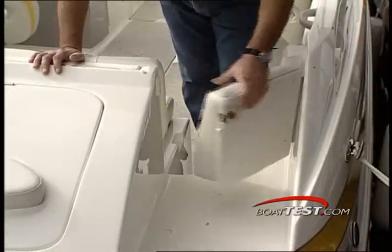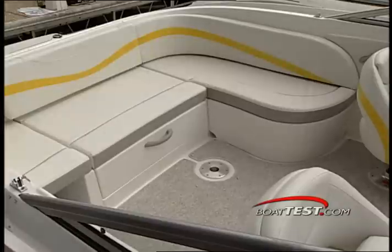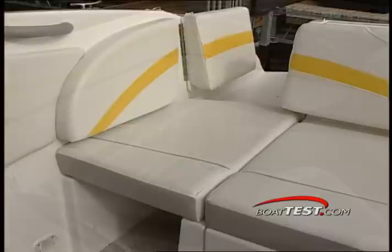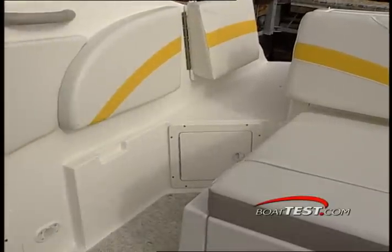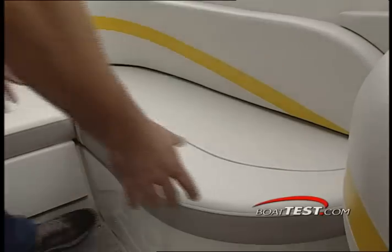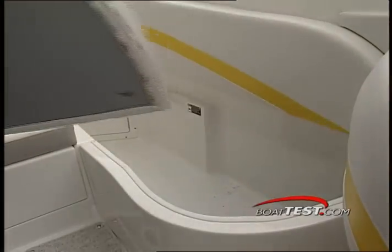The starboard side transom walkthrough leads you to the boat's spacious cockpit and aft bench seat. The semi-U-shaped seating allows room for several guests, or can be converted with removable cushions on both sides to easily get to the swim platform. A removable snack table and a giant storage box located to port complete the aft cockpit area.